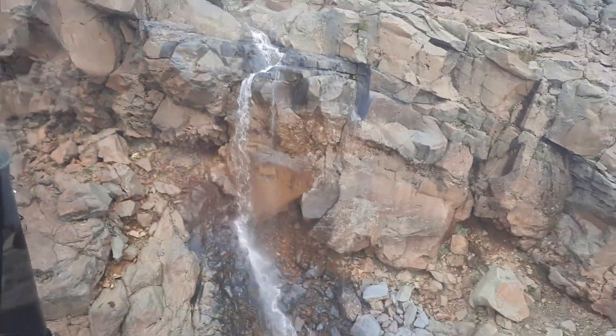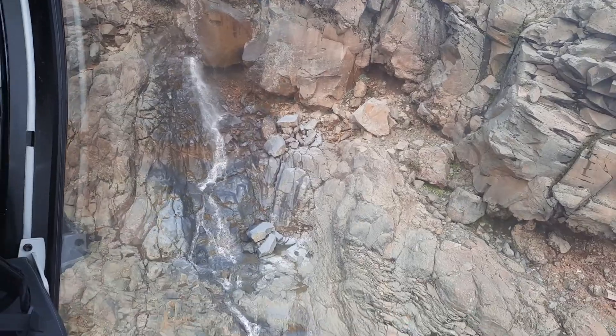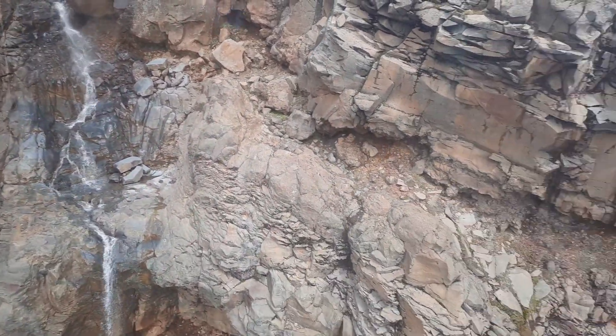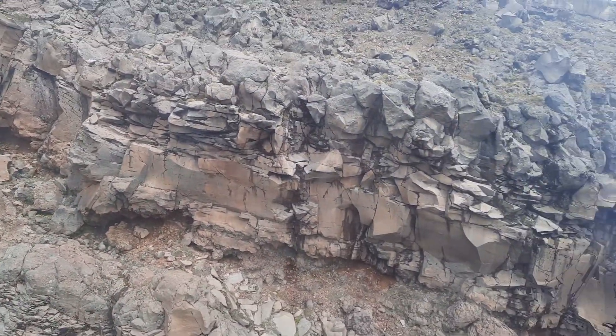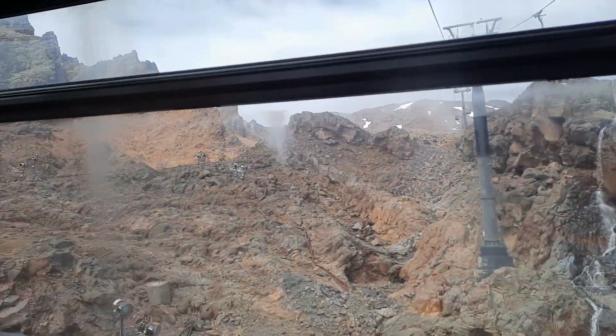Oh yeah, the waterfall down there. That's cool. These are pretty thick lava flows, actually. They're all about the same thickness, aren't they? Yeah, these here are all about two and a half meters, three meters thick.